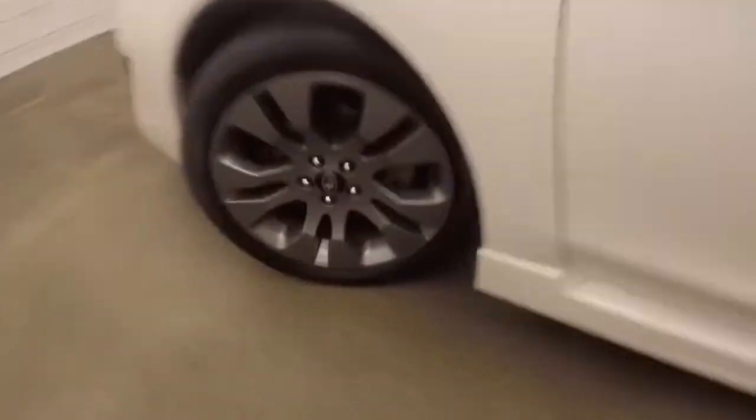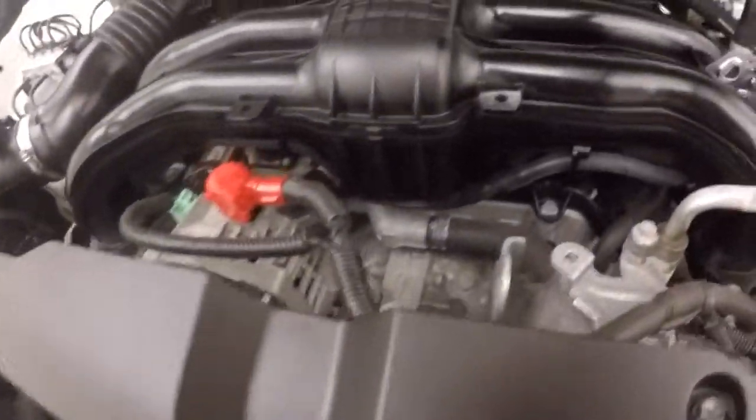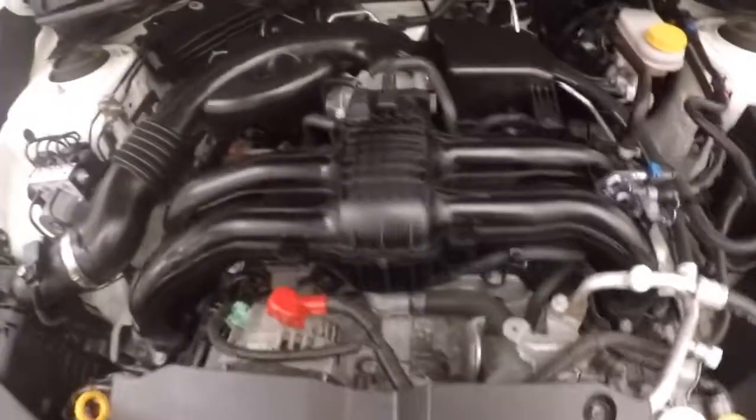Look underneath the hood — the alloy wheels. You've got your 2.5 liter. This is a boxer engine.